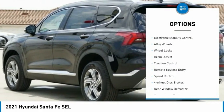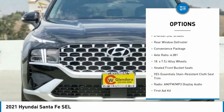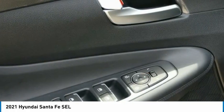Tow hitch, electronic stability control, alloy wheels, wheel locks, brake assist, traction control, remote keyless entry, speed control, four-wheel disc brakes, rear window defroster.